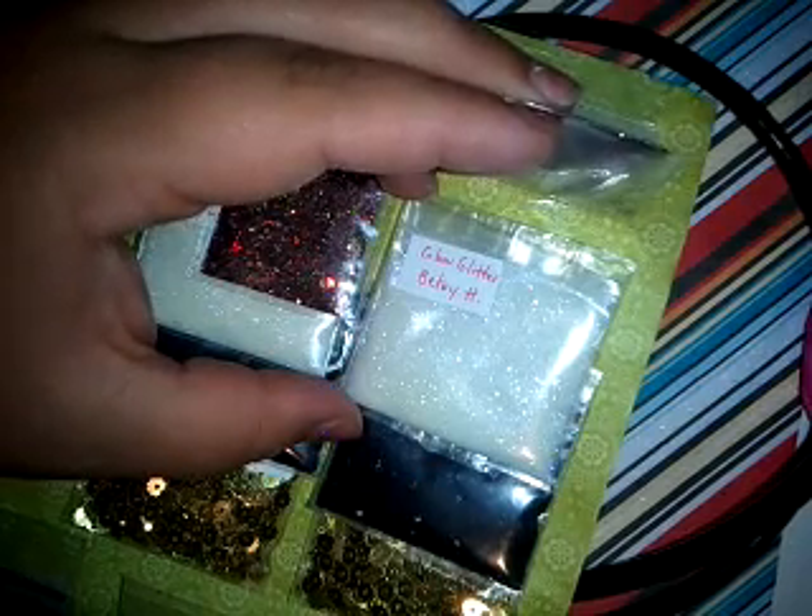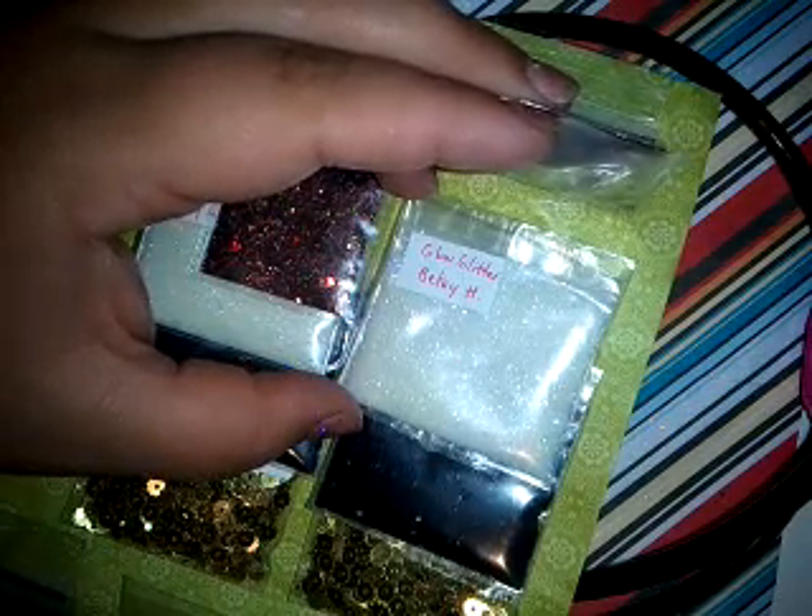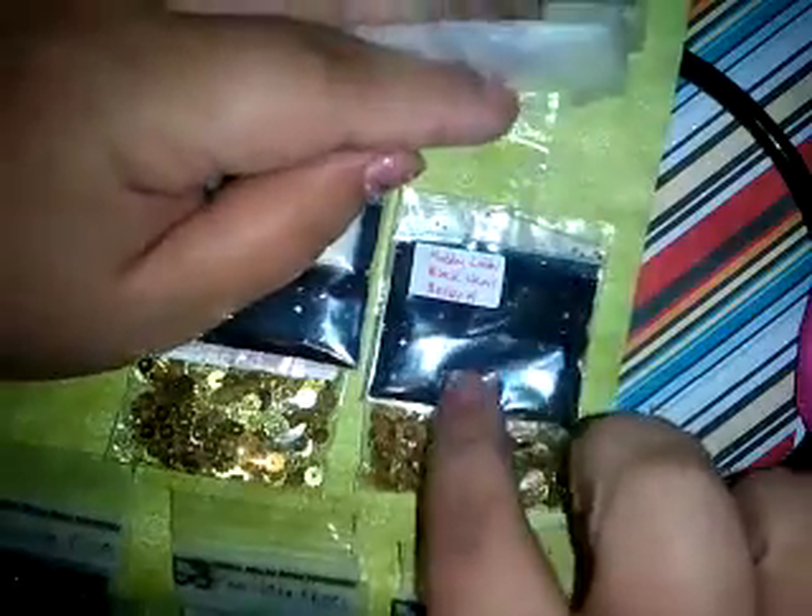I have some of Betsy's mixes. I remember the first group swap I joined, I had one of hers, and I was like, oh my God, I'm so in love. She has sent for her fine glitter some glow glitter. That's really nice. And then she has sent some Hobby Lobby black hexes. Awesome. Love black ones. They make a mix just look so nice.